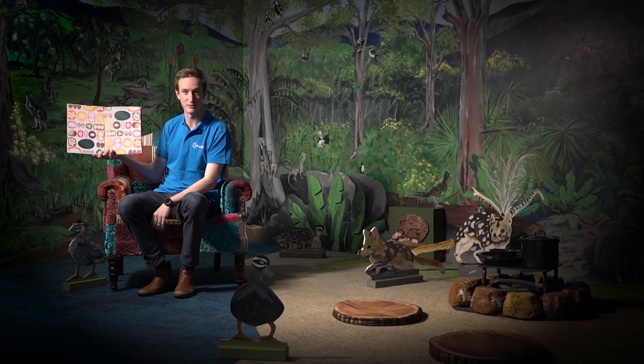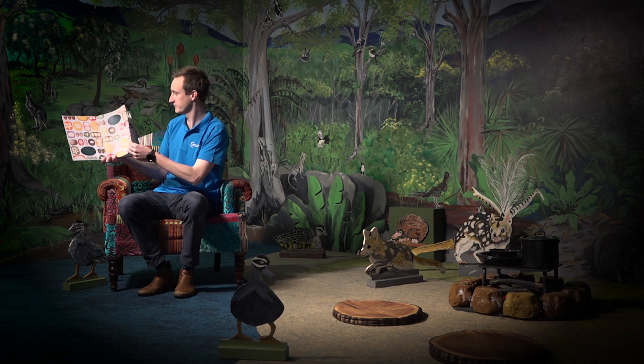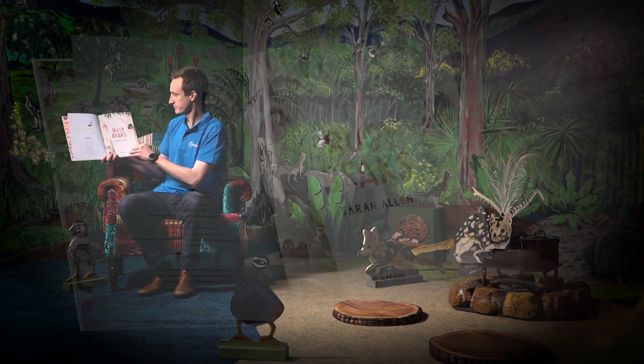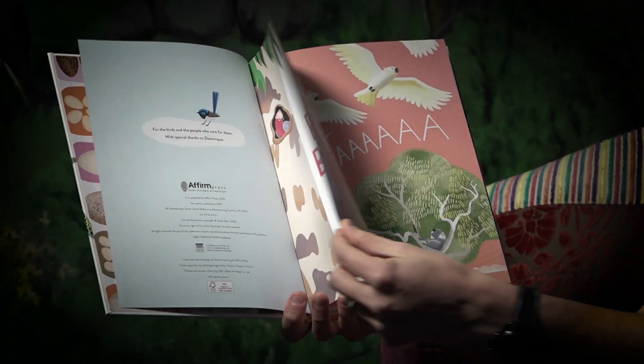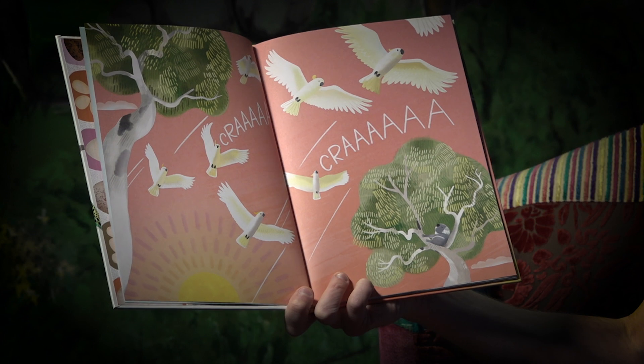Look at all these different types of eggs. I wonder what birds they belong to. Craw! Craw! I wonder if you know that animal.